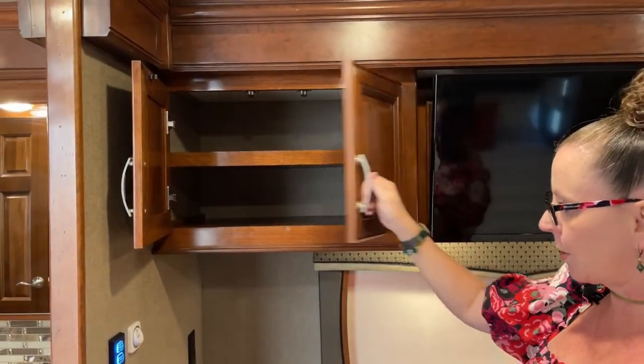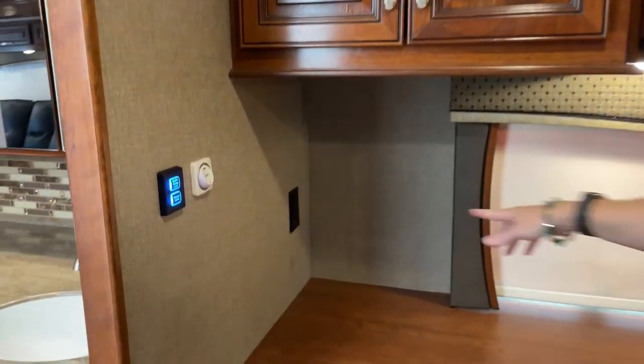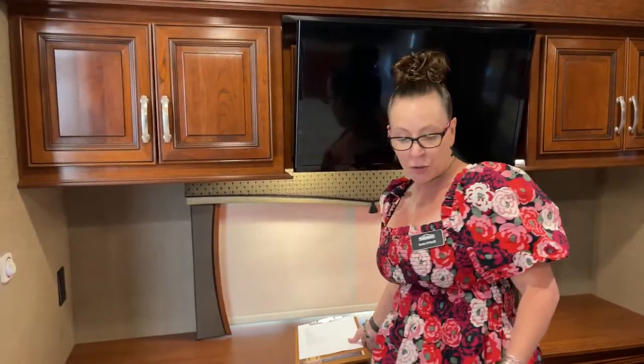Really, really nice storage here throughout the coach. I've got two 110 outlets here, two 110 outlets there, really nice overhead lighting throughout. It's just a really great value proposition, and we even have storage here under the bed.